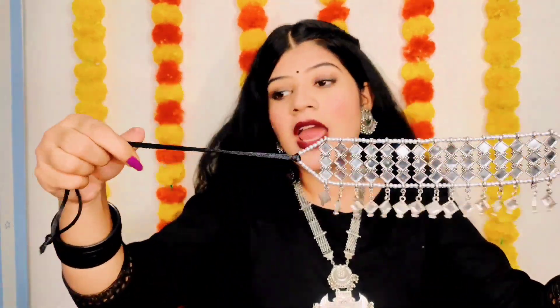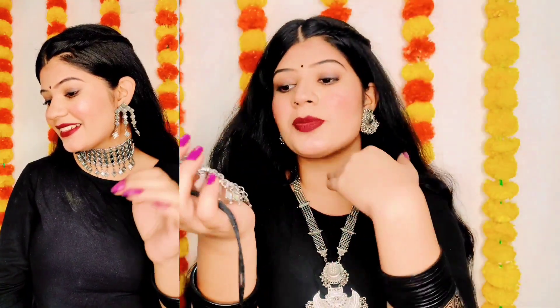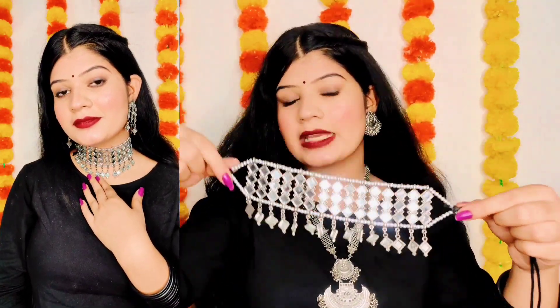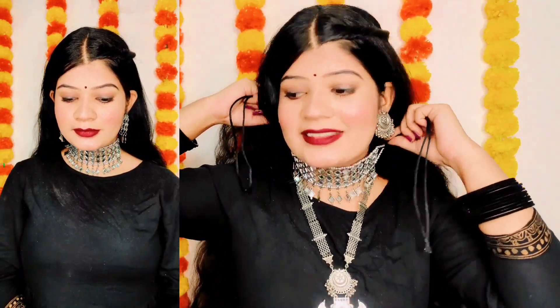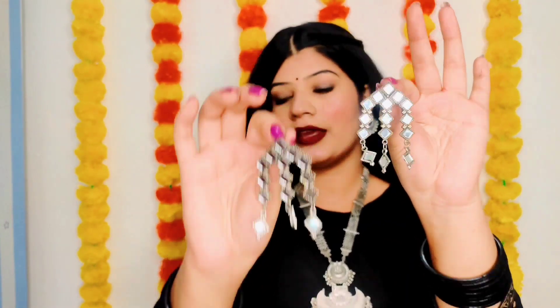I also have this beautiful mirror work choker necklace set and I think you will have seen this everywhere. I was looking at it and thought why not take it. This is how it looks like. By the price it was very good — believe me, it was very good. After wearing it, it looks beautiful and it is very comfortable. I had seen it around 100 or 120 rupees, which is a great deal.